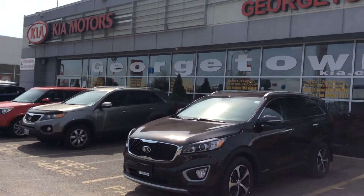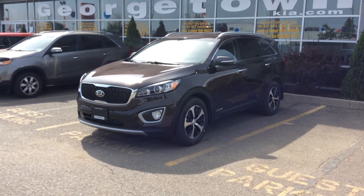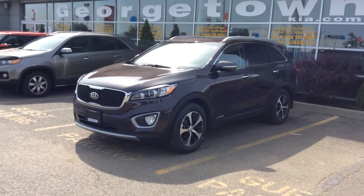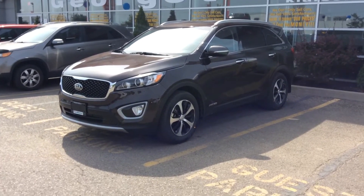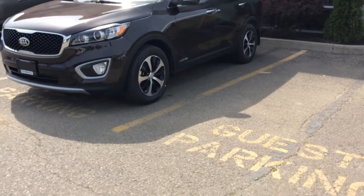Hi Esti and Oiwa, this is Chris from Georgetown Kia. I want to say thank you for visiting us yesterday and showing interest in the 2018 Kia Sorento EX V6 — the same one we test drove yesterday. I'm putting together a quick video of the vehicle itself.